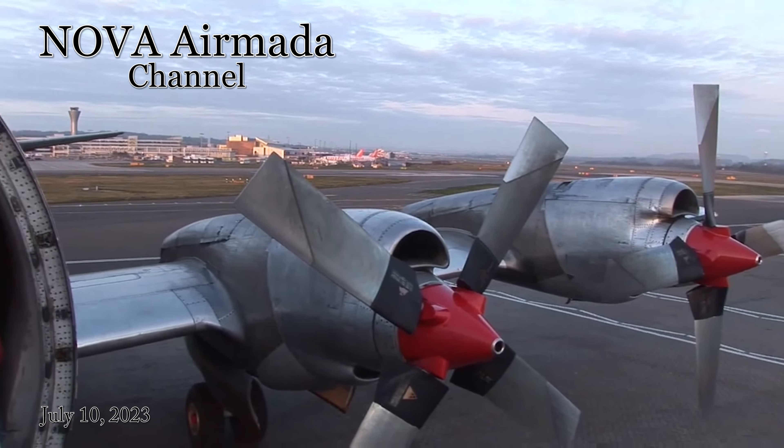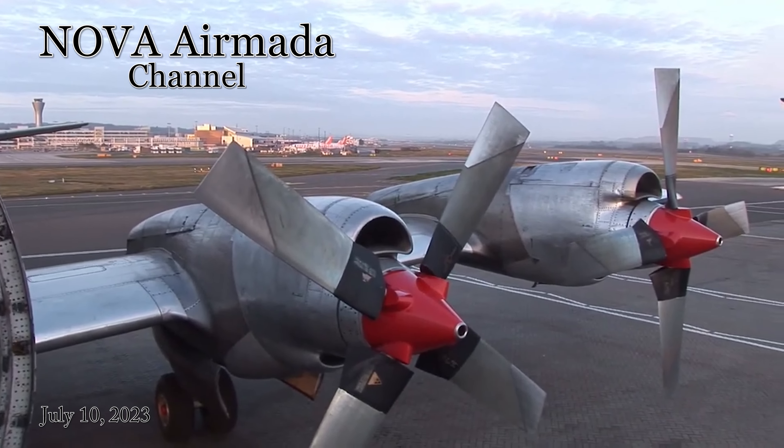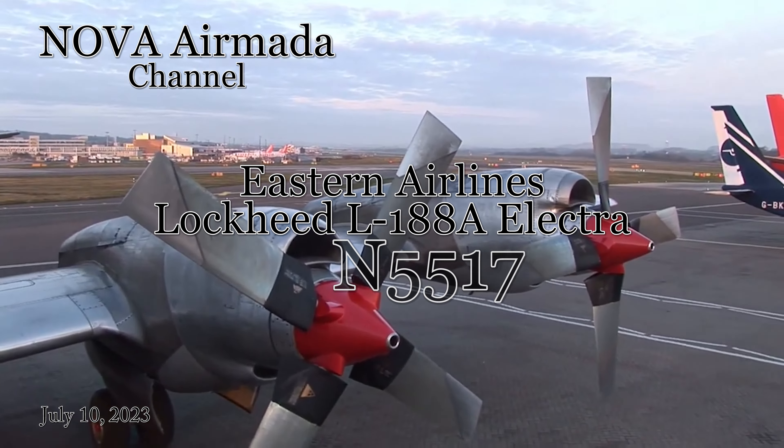Welcome to the Nova Armada channel, and hello to my future subscribers and my loyal subscribers. Today's aircraft is the Eastern Airlines Lockheed L-188A Electra, wearing Eastern Airlines' 1970s era white hockey stick livery. Please watch to the end to see this aircraft's full history.